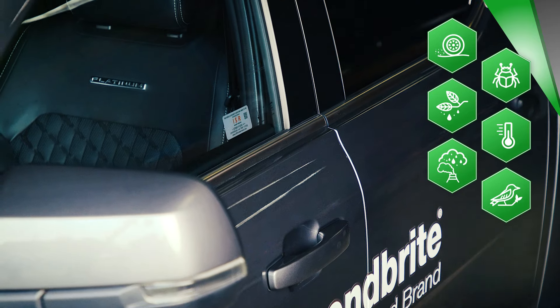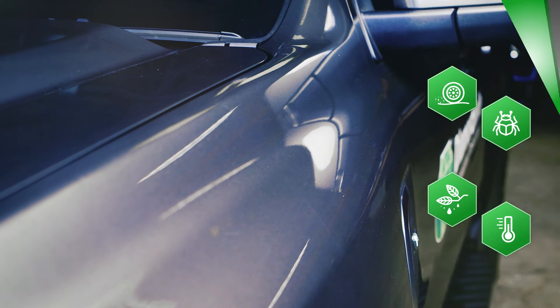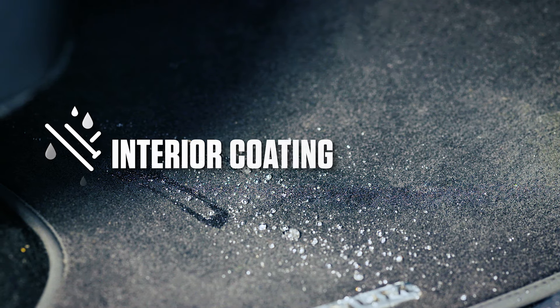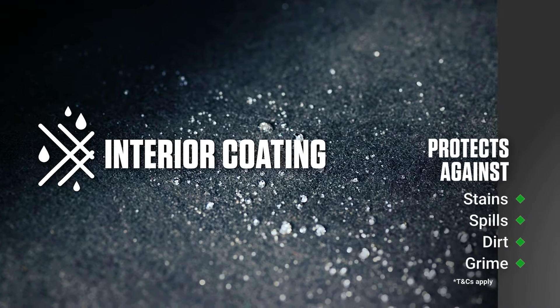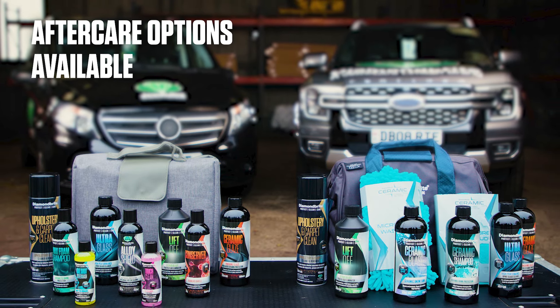Prevent damage from harmful substances and ensure your vehicle always looks its best. With our special interior coating, you can also protect against permanent stains from spills, dirt and grime. High quality aftercare products are available.